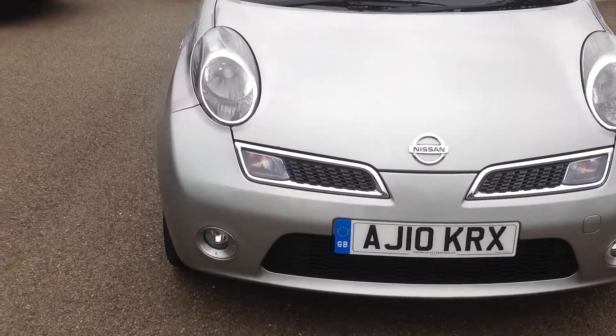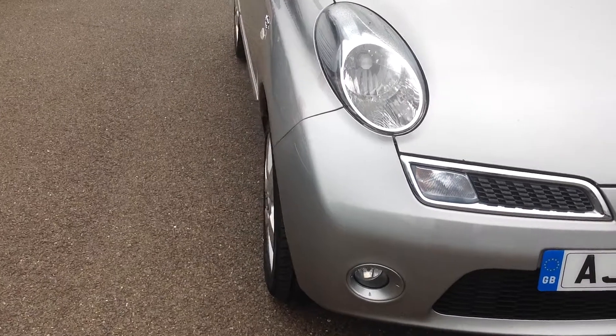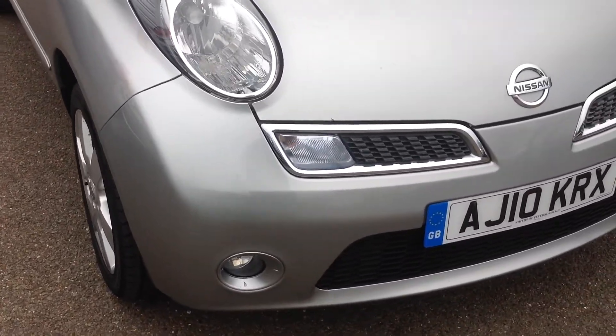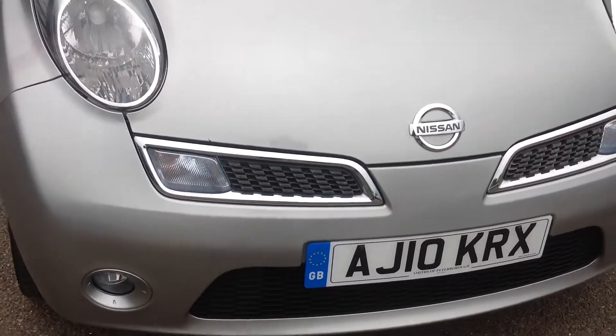As we walk to the front of the vehicle you'll see there's no major scuffing to the bumpers — just a few little stone chips on there, but as you would expect.